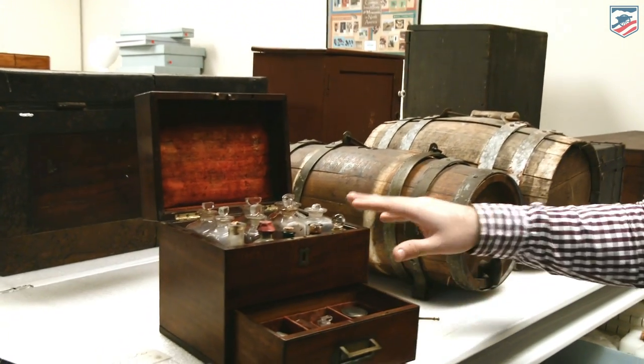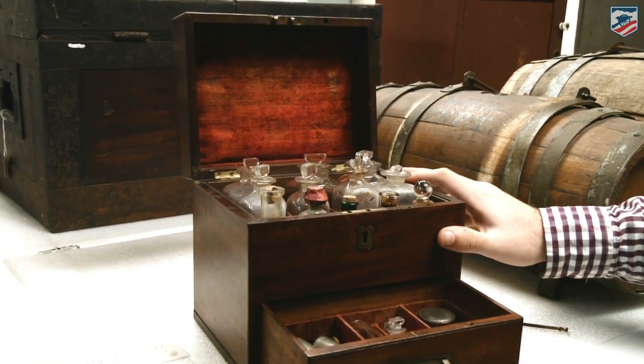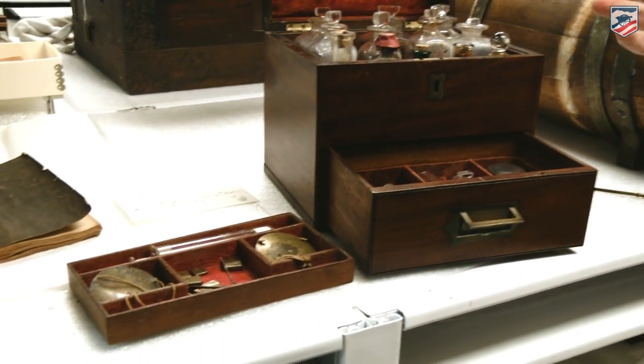This is the apothecary kit — you can see the different pieces of it here. This is what they would have had available to them: the doctors would have had available some of the different medications that they would carry along with them.